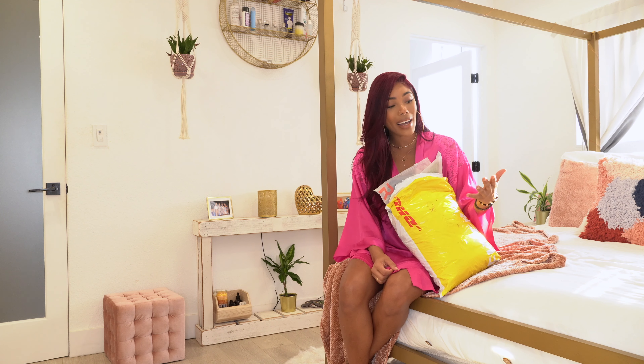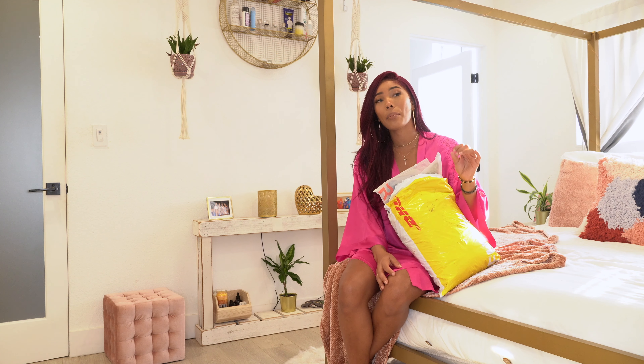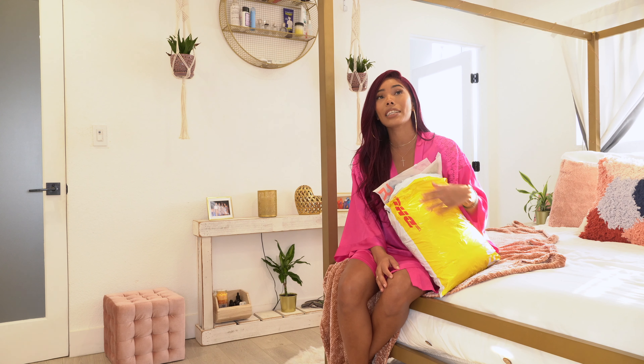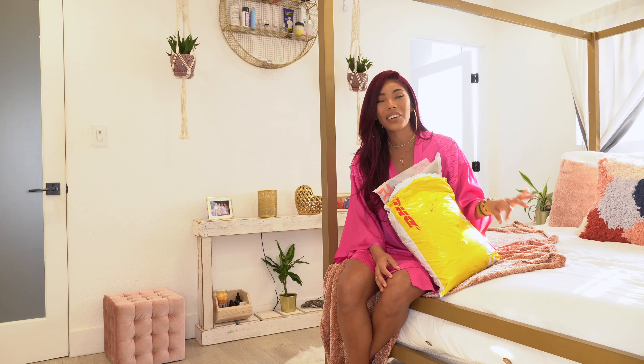Hi guys, welcome back to my channel! Today I have another haul for you, and this was actually requested by you guys. I wanted to do this haul a little differently this time — I got basically all tops. I went through their top section and picked out as many cute tops as I could find, and I only got two pairs of bottoms.